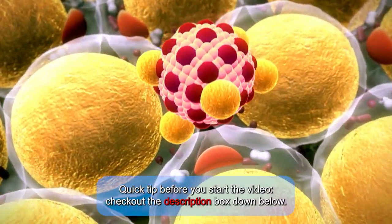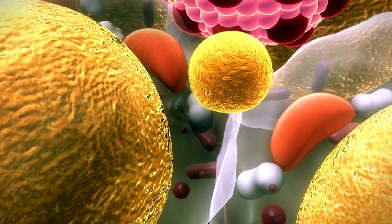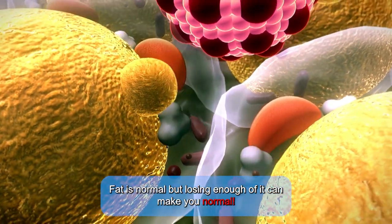Quick tip before you start the video: check out the description box down below. Fat is normal, but losing enough of it can make you normal.